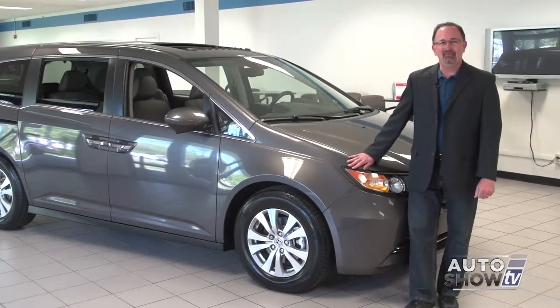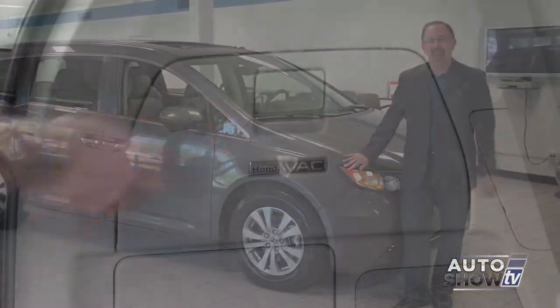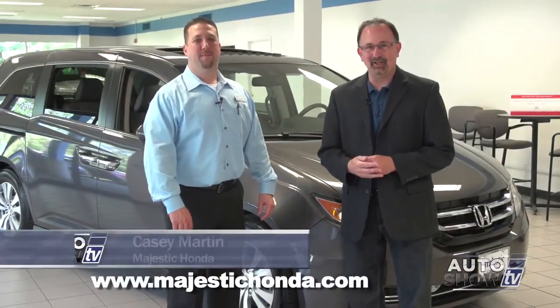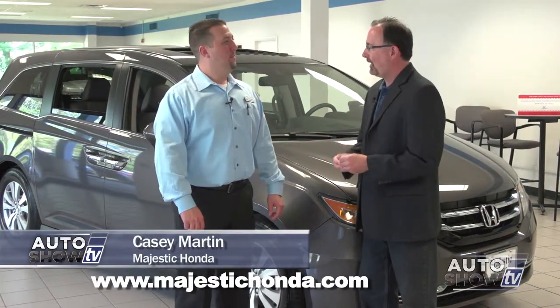This is the minivan that provides a built-in vacuum cleaner. You've probably seen the TV commercials, and we're going to put it through its paces in just a minute. This is Casey Martin, the sales manager here at Majestic Honda in Lincoln. You sell an awful lot of Honda Odysseys — what makes them so popular?